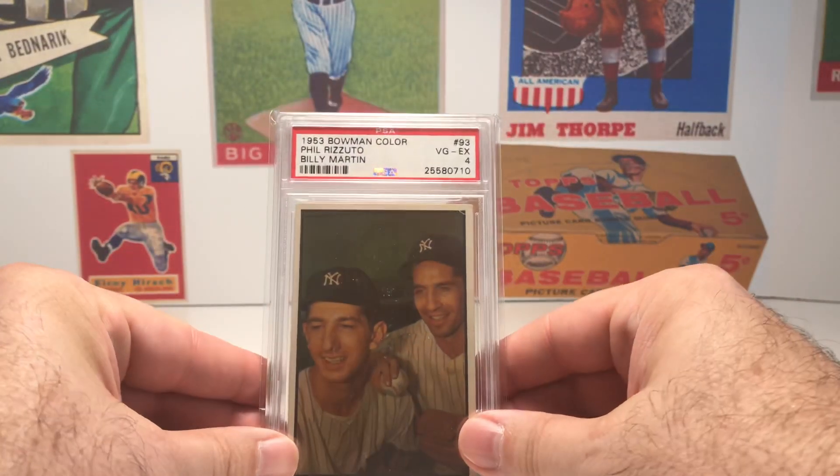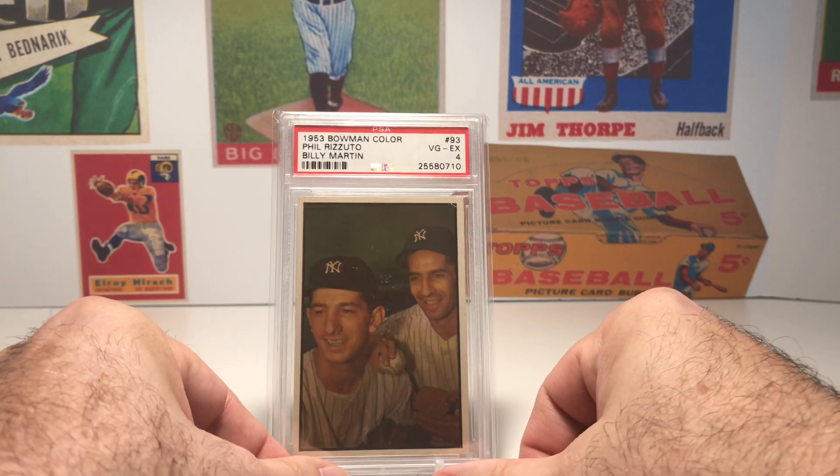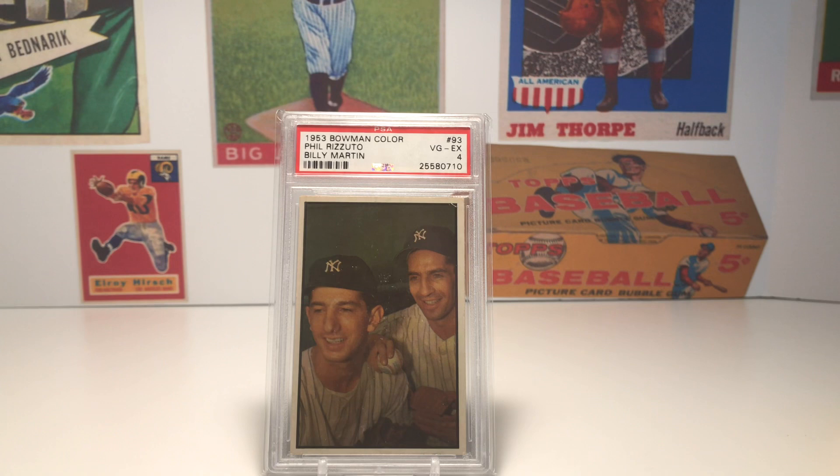The next card is a 1953 Bowman card of Phil Rizzuto and Billy Martin. Again, if you really use your imagination, it takes you back to that golden age of baseball — the 1950s. You have two great Yankee players from that time period. The Yankees had won the World Series in 1952 on a great catch by Billy Martin in the bottom of the seventh inning that helped save that game. Phil Rizzuto is obviously a Hall of Famer and one of the all-time great Yankee players. In 1953 they would win the World Series again — this was really at the height of the Yankees' dynasty, absolutely dominating baseball during this time period.